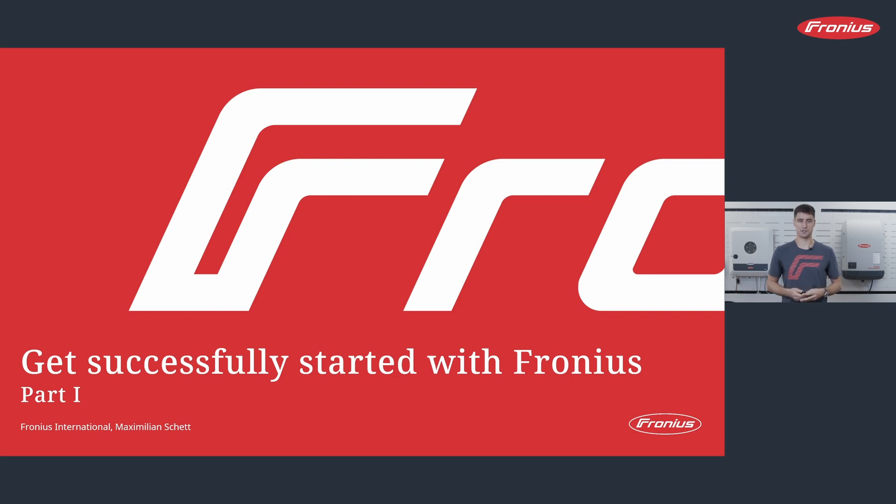Are you new in the solar branch? Or are you changing careers and you want to be part of the photovoltaic boom? Or do you already have experience, but just not with Fronius products? If you can answer any of those questions with yes, then you are perfectly right in this webinar. A very warm welcome to 'Get Successfully Started with Fronius, Part 1.'